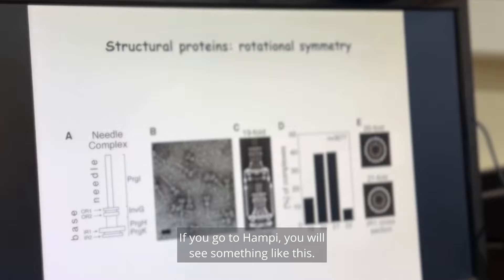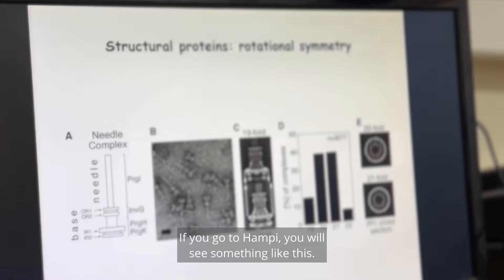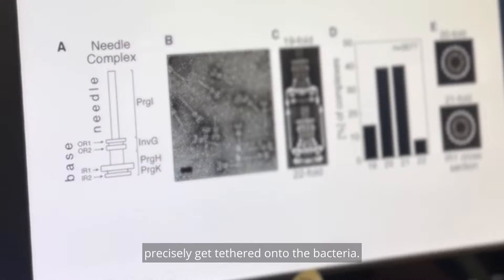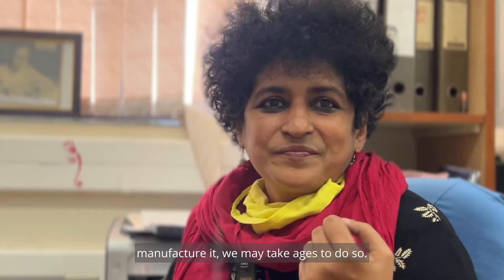If you go to Hampi, you will see something like this. Now these beautiful needles, which have a certain kind of symmetry — it can be 19-fold or 22-fold — what you call an injection system needle, precisely get tethered onto the bacteria. They make this kind of delivery system needle, which if we even think of manufacturing it, we may take ages to do so.